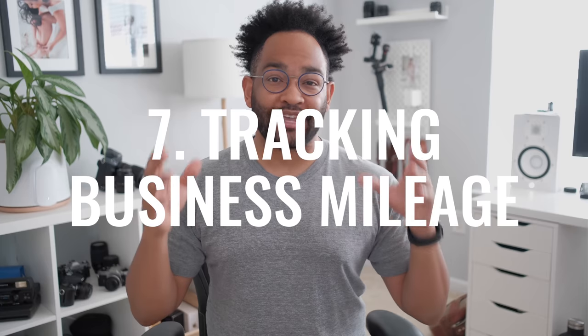So far we have our legit email account, we've gotten our business structure down, we have our business bank account, we have insurance, we have accounting, we've advertised. And last but not least is one you may not think about, but tracking your mileage.